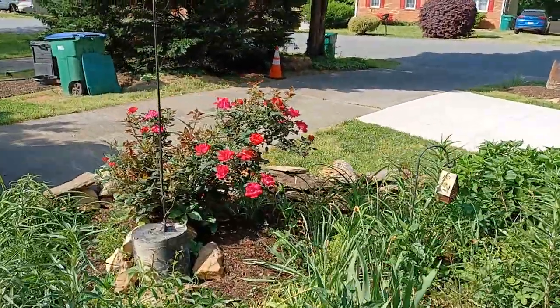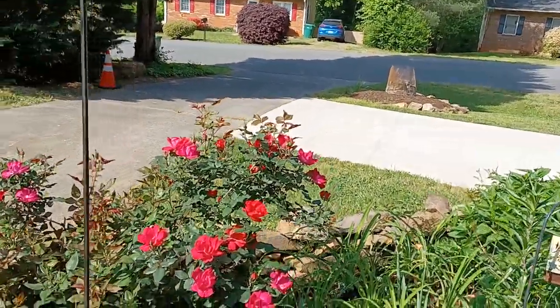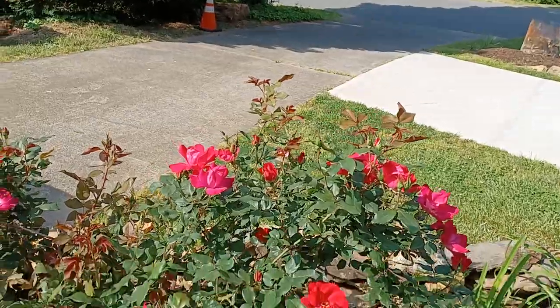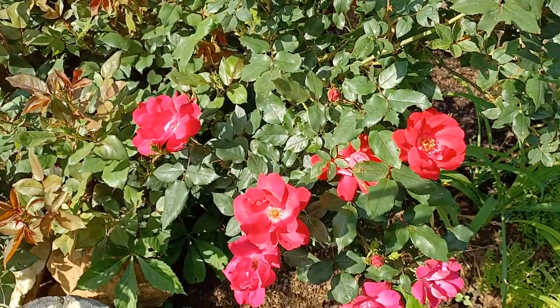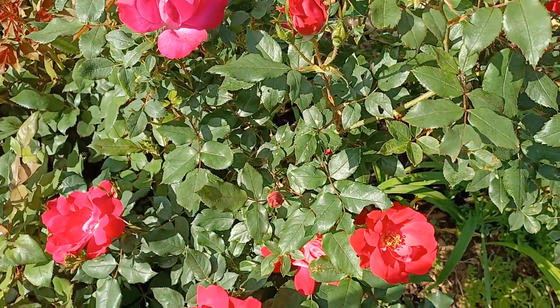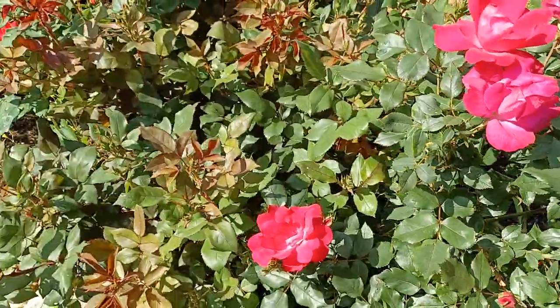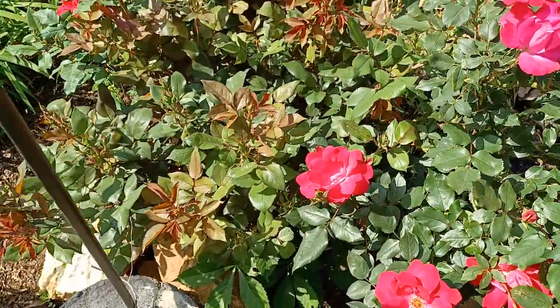That's the Knockout Rose, and it's always beautiful — there's no black spot on it, no diseases that get on this that I know of. We're organic, so we don't spray a lot of anything. I like to keep it as natural as I possibly can. But look at this Knockout Rose — you don't see a single black spot on it. And that thing is not a disappointment. It blooms beautifully all summer long.